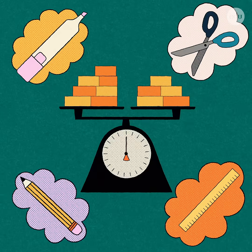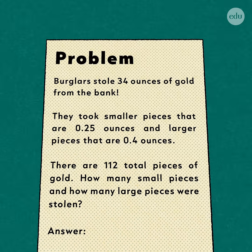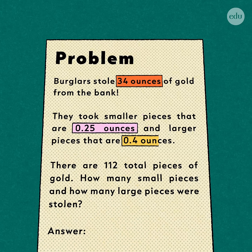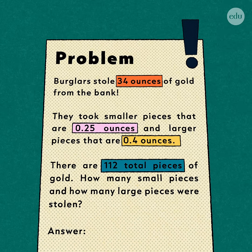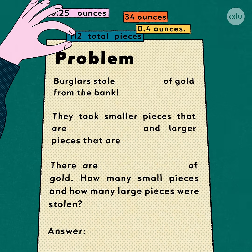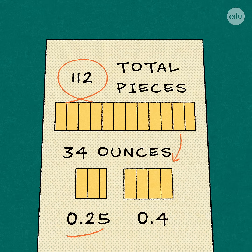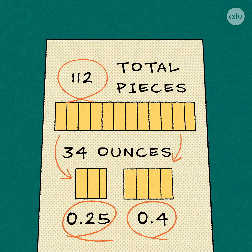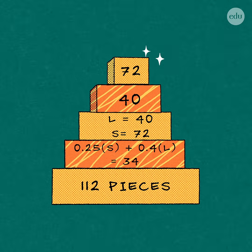Without the right tools, students can flounder. In the study, the most common technique—highlighting key elements of a word problem—was only marginally helpful. But when used with other organizational strategies, such as isolating key details, sketching diagrams, or annotating with arrows or labels that explicitly map relationships between parts of a problem, students were better able to see how the pieces fit together.